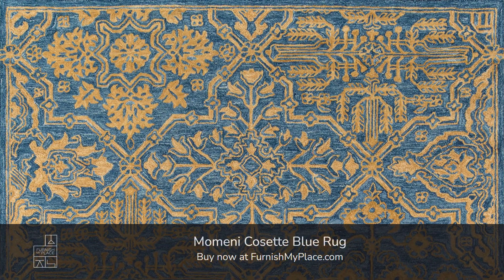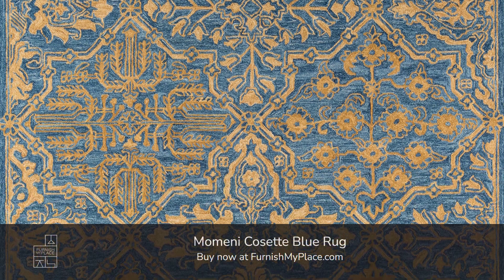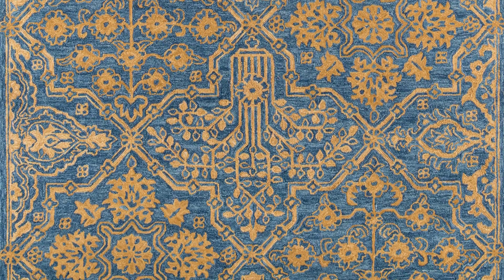Momini Cosette Blue Rug. Buy now at furnishmyplace.com. Link is given in the description. It is available in seven sizes.